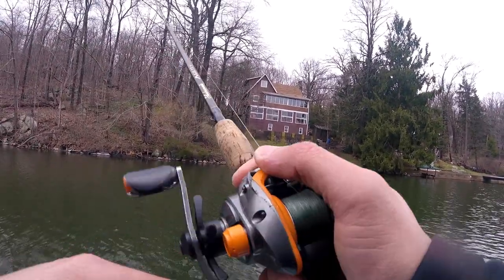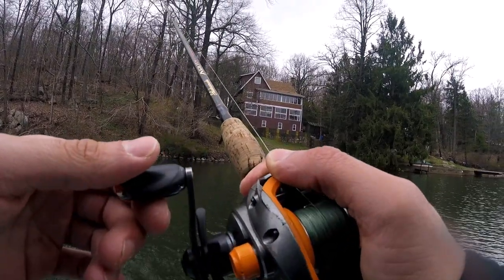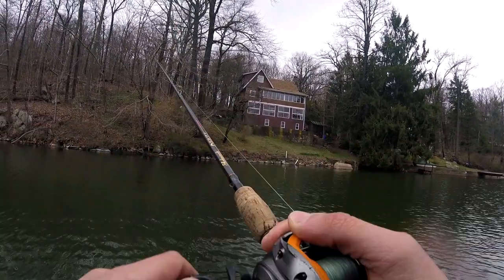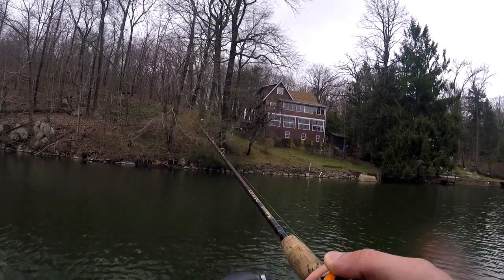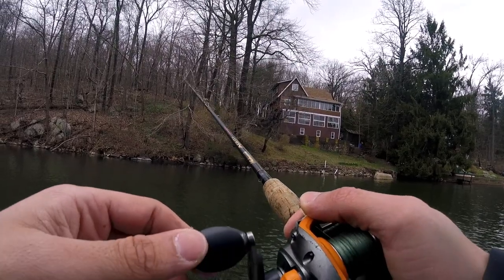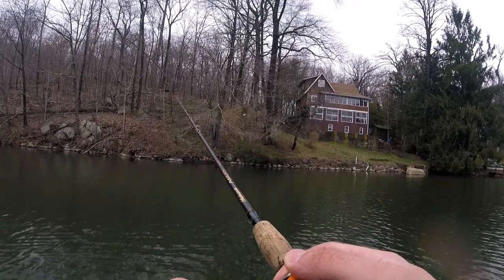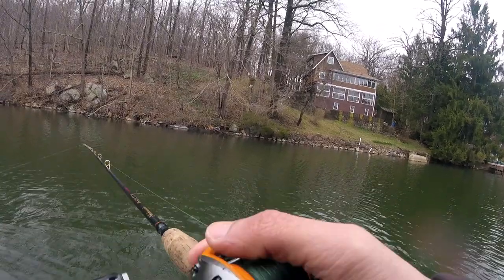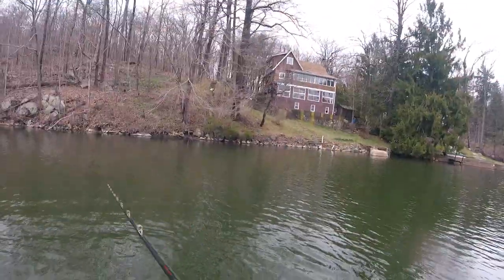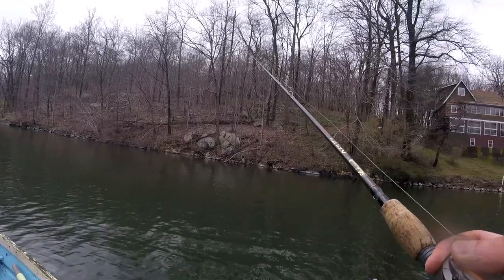Hey guys, welcome back to another video on the Subsurface channel with me Sal. Today I am flipping into some cover for largemouth bass. I am in northern New Jersey, pre-spawn conditions, cold water — not so cold, around 52-53 degrees — just warm enough for the fish to get active. Me and my buddy got out on a little boat with a trolling motor on this private lake. Hope you guys enjoy the video, stay tuned for some awesome fish.